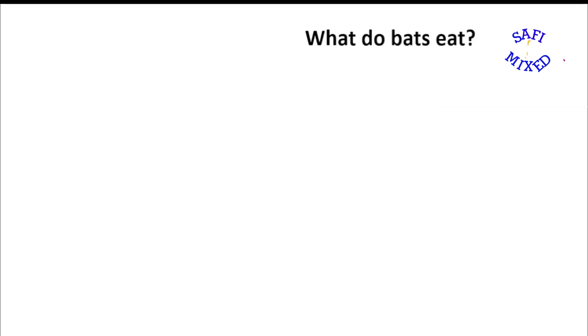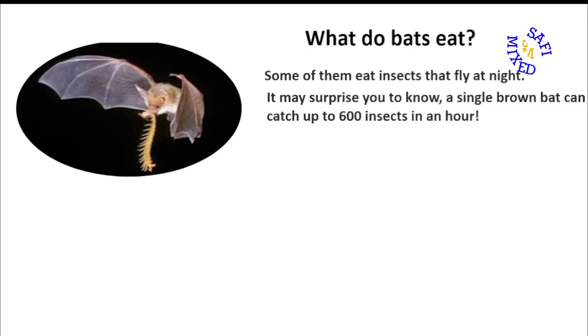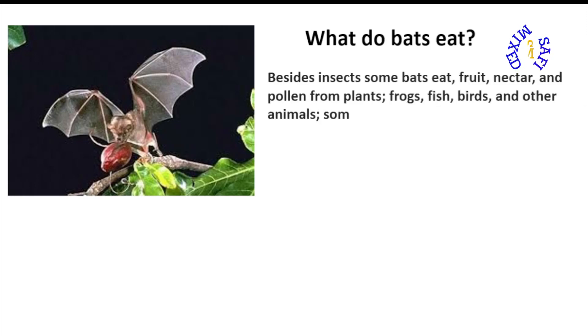Welcome to Sophie Mix. In this video I am answering the question: what do bats eat? Some of them eat insects that fly at night. It may surprise you to know that a single brown bat can catch up to 600 insects in an hour. Besides insects, some bats eat fruit, nectar and pollen from plants, frogs, fish, birds and other animals. Some of them suck blood.